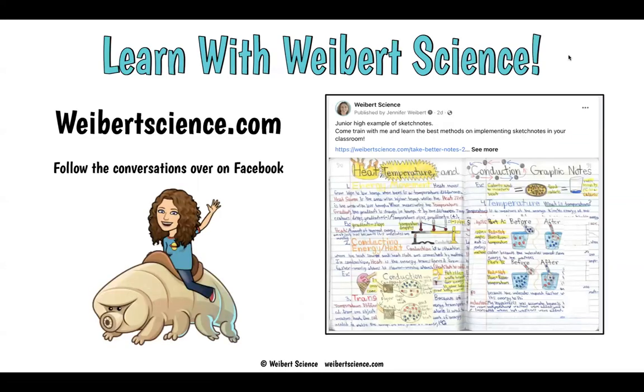Follow me especially on Facebook — there's a lot of student work there and great conversations about how to teach science in the best way possible. Thanks so much.